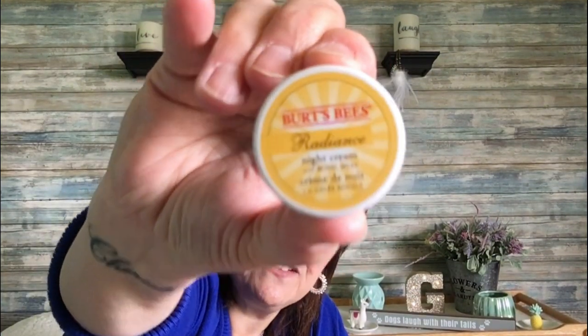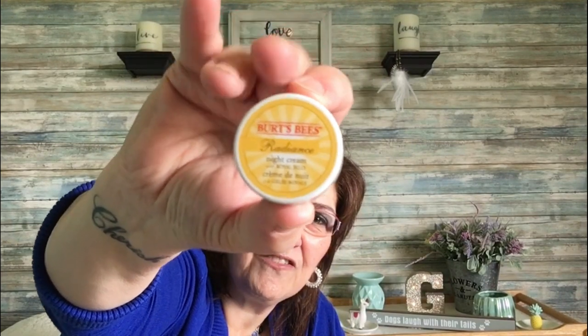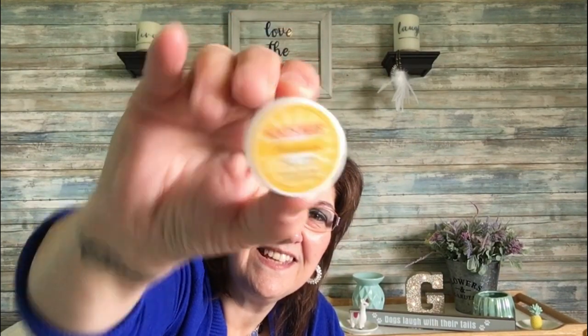Down the makeup and nail polish aisle I found Burt's Bees Radiance Night Cream with Royal Jelly — Burt's Bees at the Dollar Tree! I was really shocked to see this, so I picked up a few as gifts. I also got a sunglass clip for my glasses in the car.